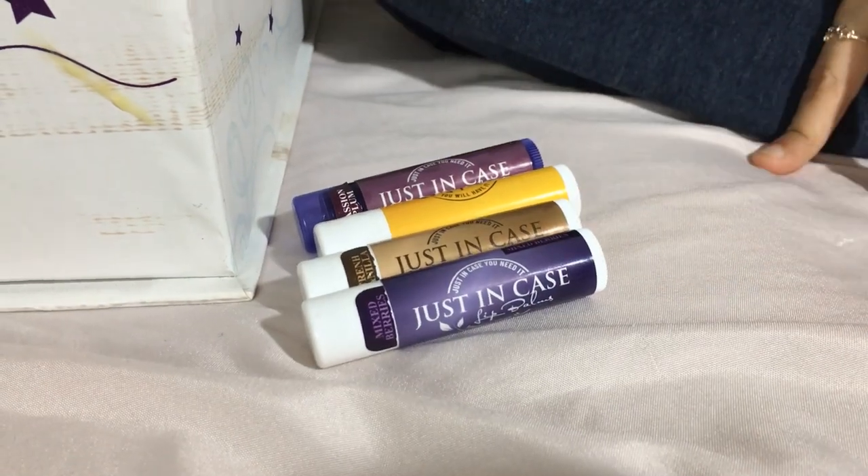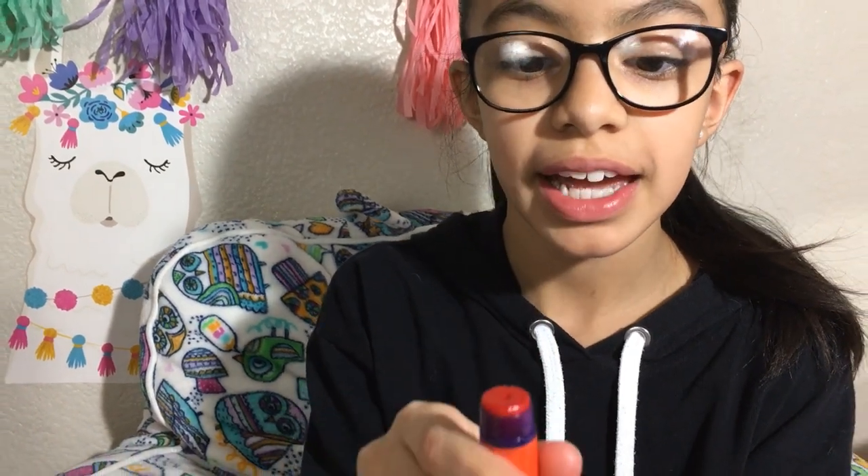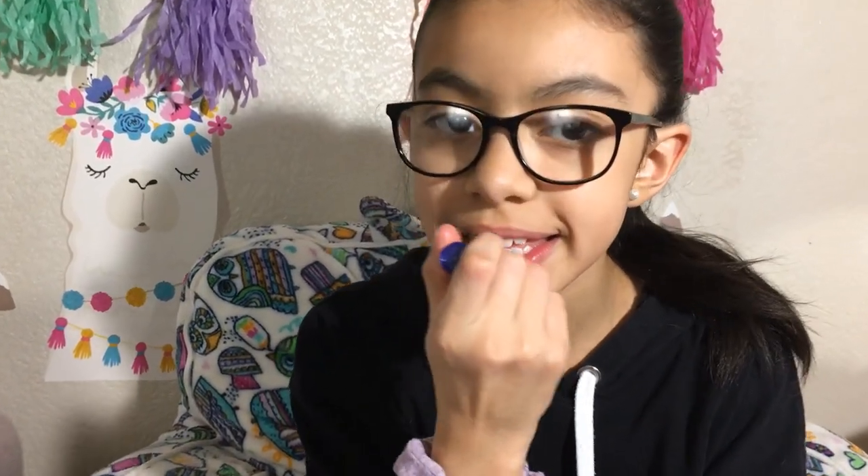I've wiped my lips white so I can try every single one without mixing colors. This one is Kiss Me Coral and it's also tinted. I think every single blue container has a tinted color in it. Let's try it!